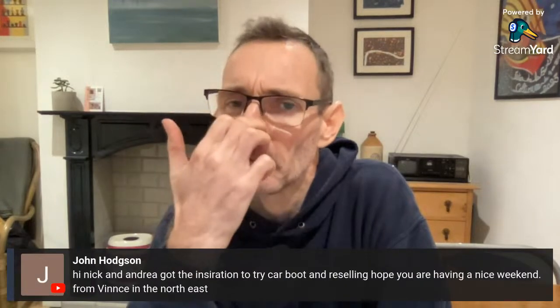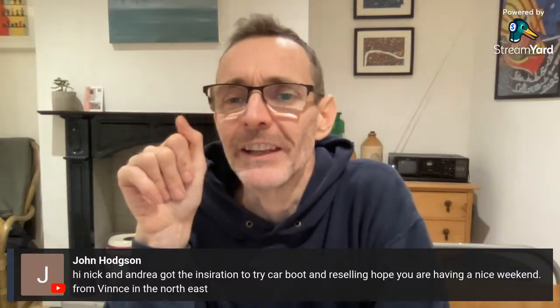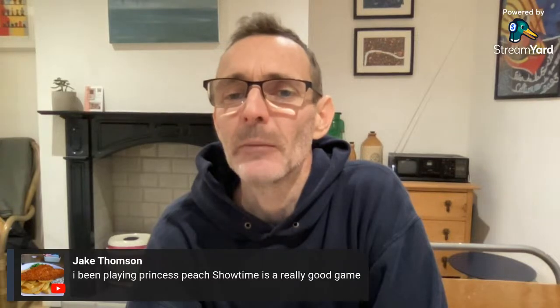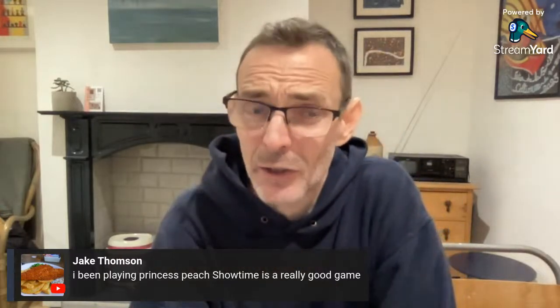John — hi Nick and Andrea, got the inspiration to try car boots and reselling. Have a go, enjoy it! On gaming: someone's playing Princess Peach Showtime — that looks good. I had the original Switch from launch but wasn't using it enough. We bought Ellen the Switch Lite which she still has, and she's obsessed with Animal Crossing.